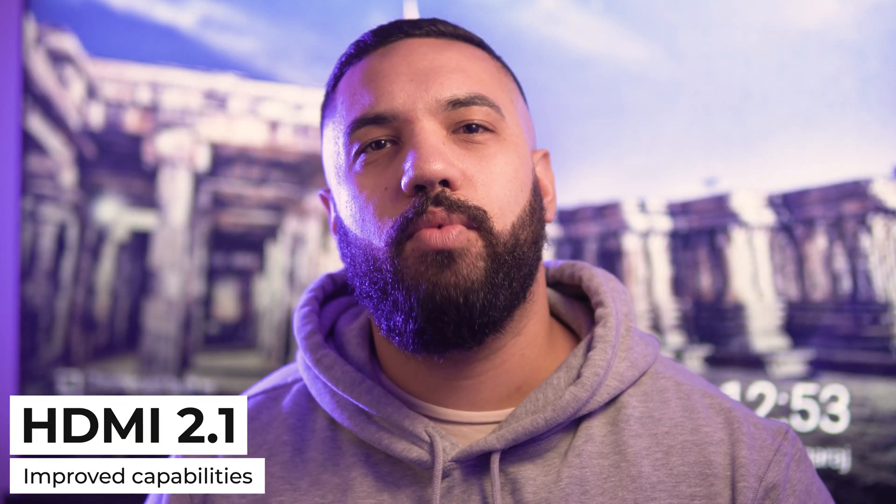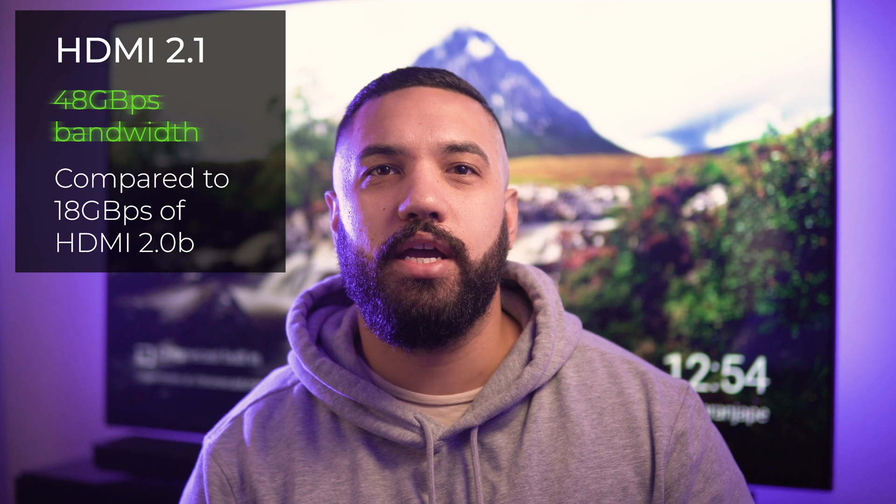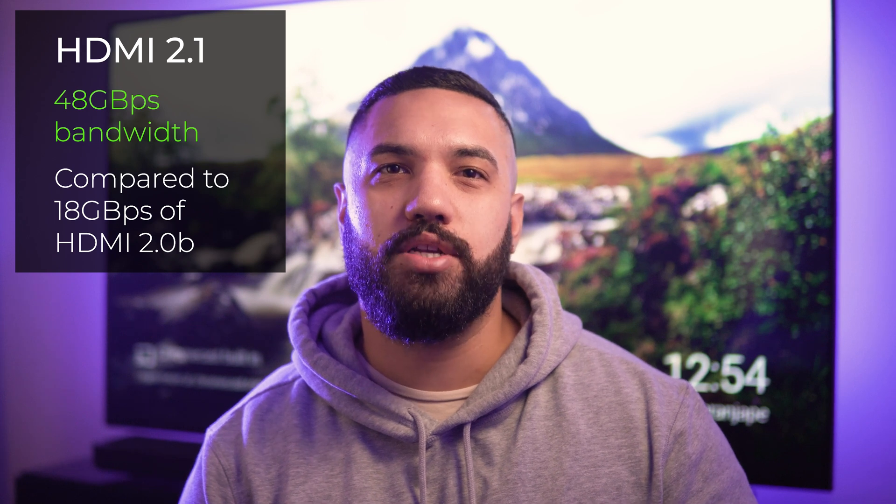At the core of these graphical capabilities of the next-gen consoles is the technology which enables them to send so much information to your TV, and that is HDMI 2.1. HDMI 2.1 is the latest iteration of HDMI connectivity — a huge step forward from the previous HDMI 2.0b used on most TVs today. Compared with HDMI 2.0b's bandwidth of 18 gigabytes per second, HDMI 2.1 almost triples this with 48 gigabytes per second bandwidth, enabling these high frame rates and resolutions which were not possible before.